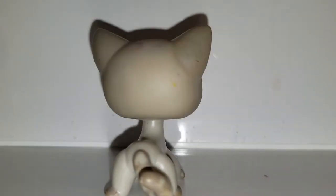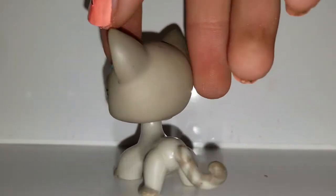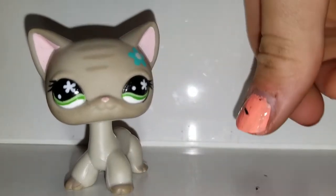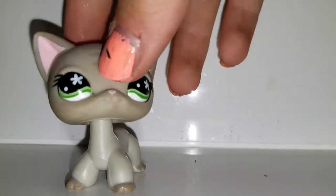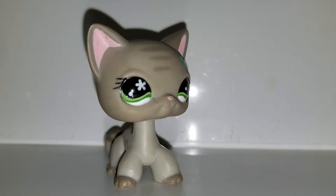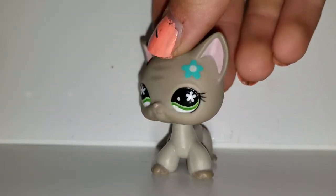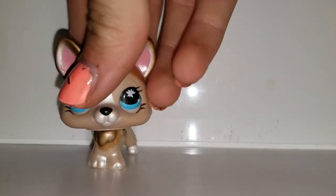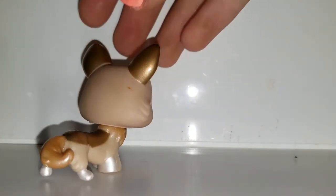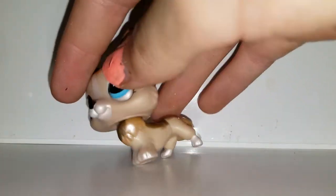Next we have this short hair cat. She is very cute — I like her. She has some scuffs. There are so many bugs — I made my window open. She's very dirty but she's cute. Next we have this golden corgi. Oh my gosh, bugs — she's cute I guess.